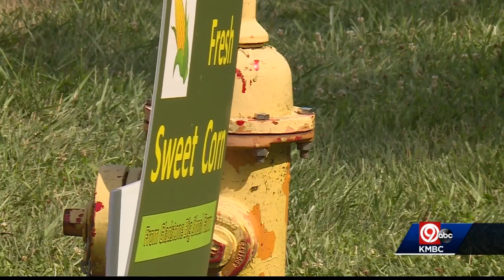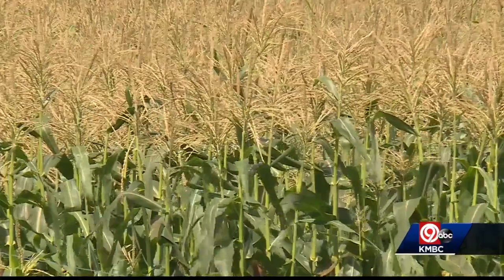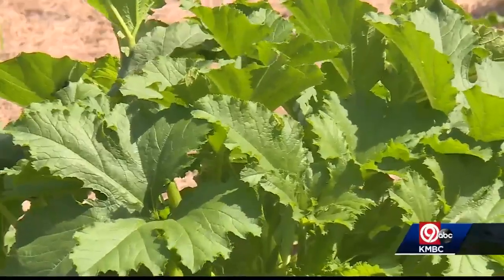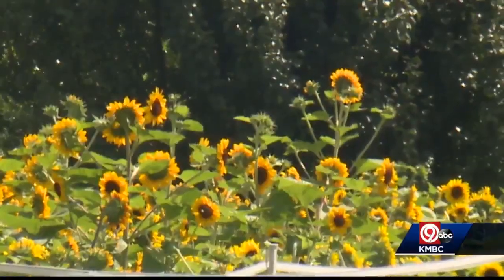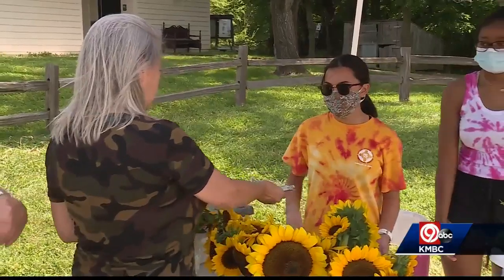It's a joint project with the city and it's being called Big Shoal Farm. Gladstone recently purchased 20 acres surrounding the museum. Supporters of the historic site thought, let's farm the land and use the profits to support more projects. And it's working.